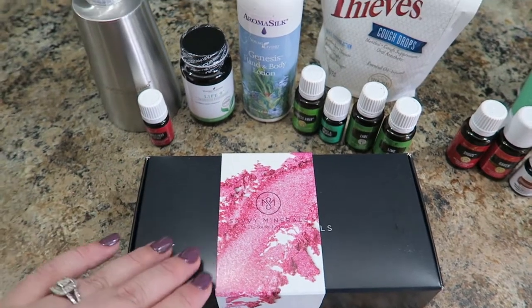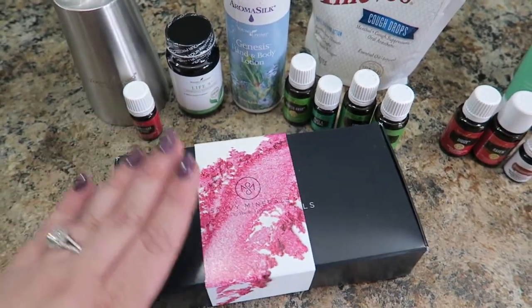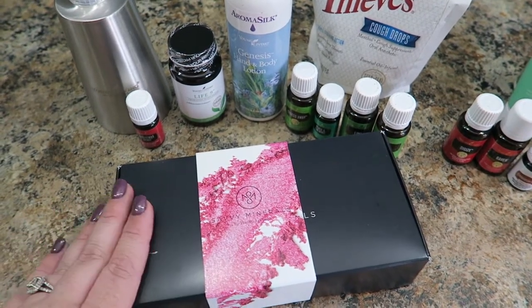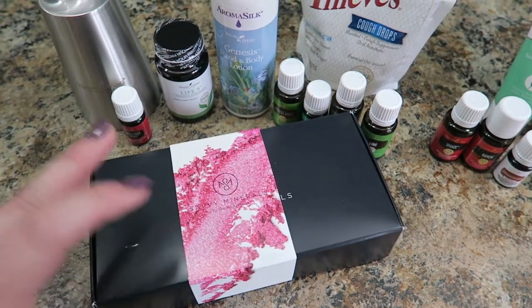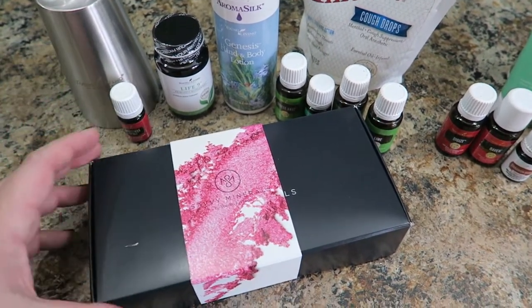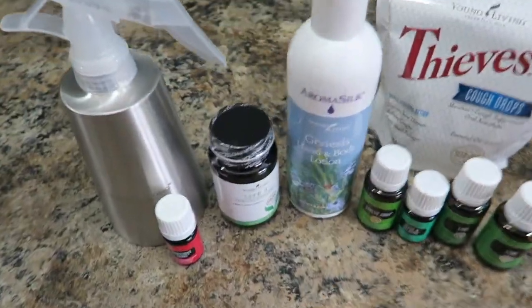The first thing I got was another one of the diamond dust powders that I showed in my fall favorites. This one is actually for a gift so I don't want to open it up, although there's a little scratch on here that I'll get off. It's a big tub and I'm going to give it to someone special — I'm not going to say who yet.